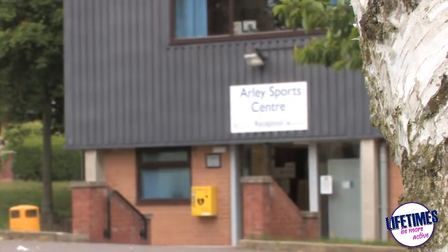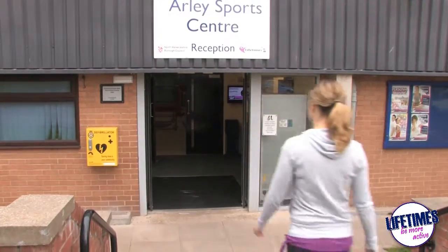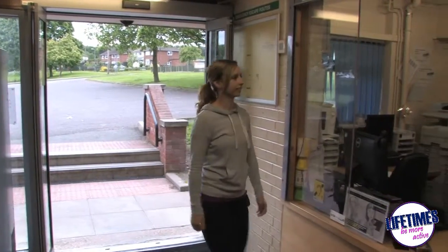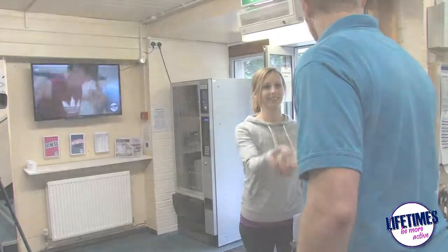Welcome to Arleigh Sports Centre, based in Old Arleigh rural village in North Warwickshire. This small promotional video is here to introduce you to our facility.